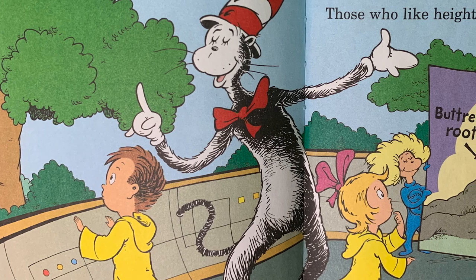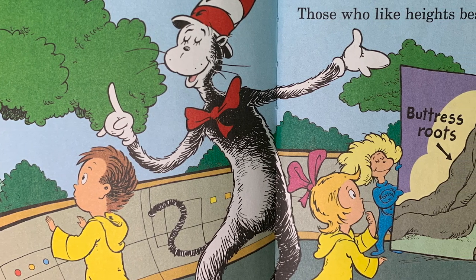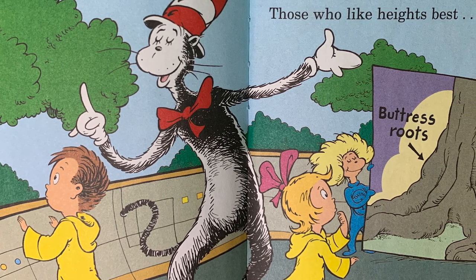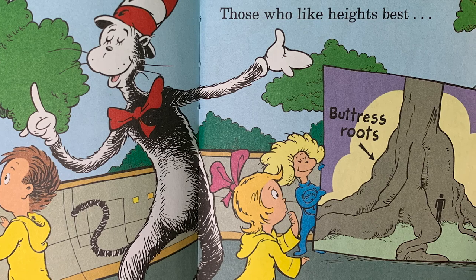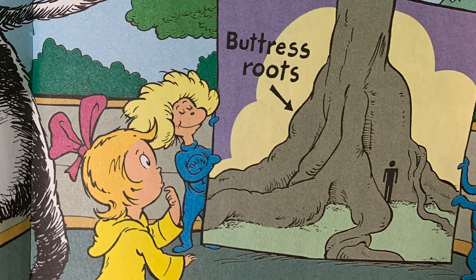They might be quite tall, but I'm here to report their roots don't go deep, but they still give support. Buttress roots grow above ground like a fan. To keep trees from falling, that is nature's plan. Who makes their home here? Those who like heights best. Buttress roots.